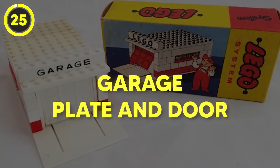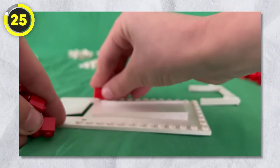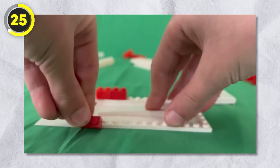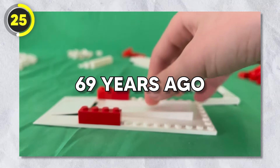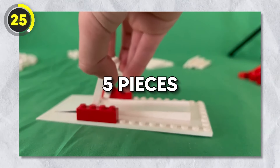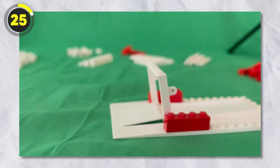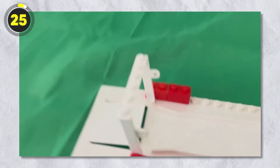Number 25: Garage Plate and Door. First up on our list, we have the first ever Lego set that was released, called the Garage Plate and Door set. This was released back in 1955 — 69 years ago. The set had only five pieces with only two colors, red and white. It could only be purchased in Denmark, Sweden, and Norway. The garage's base plate was a specific piece and it was discontinued just a year after the release of the set.